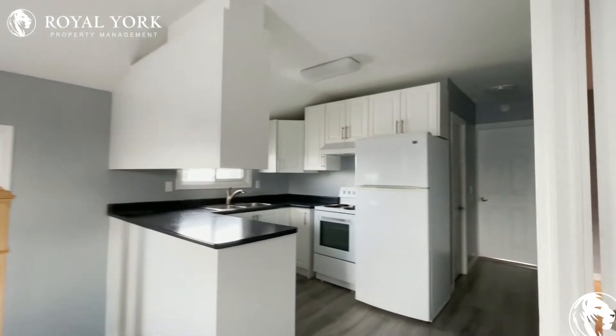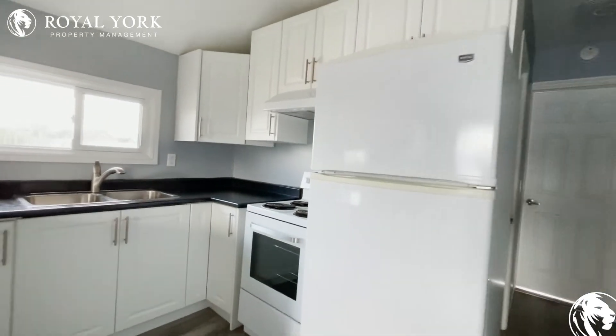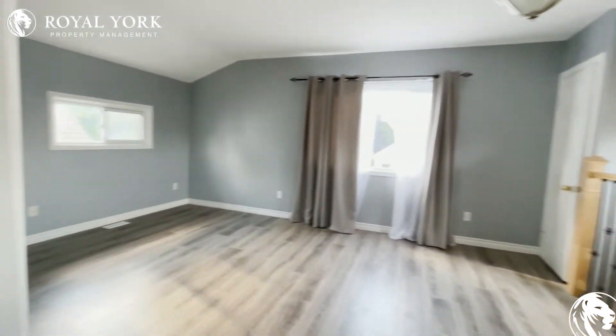Moving along here, we have our kitchen where you have tons of cabinet space. It's a very nice and open concept kitchen with a nice double sink. The cabinets have also recently been redone.